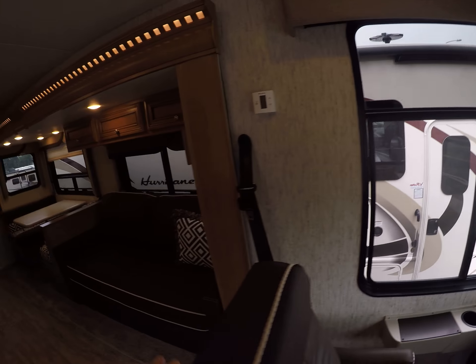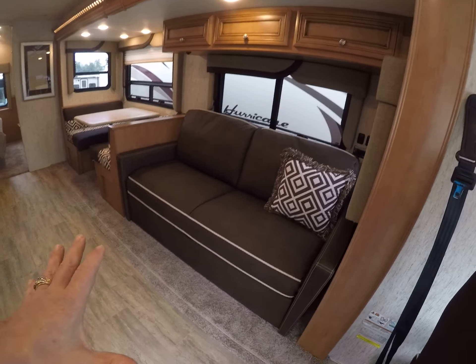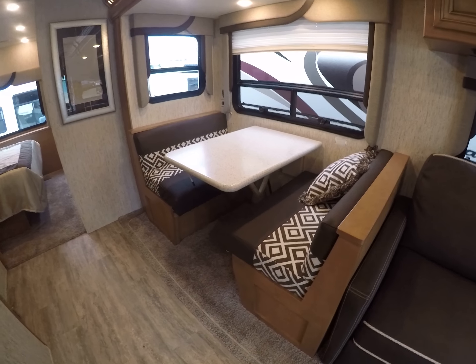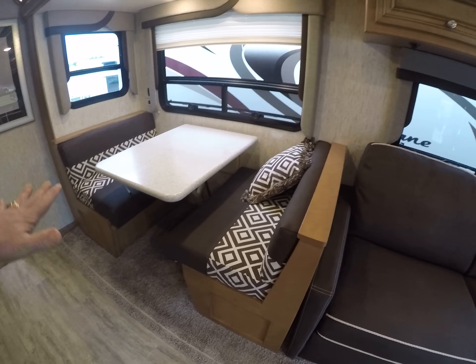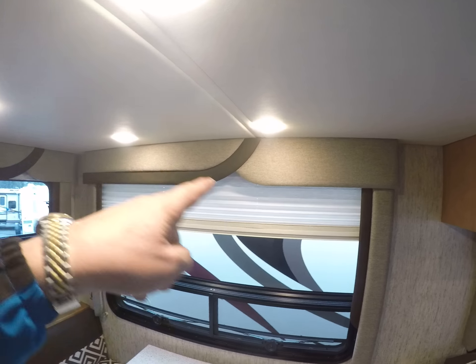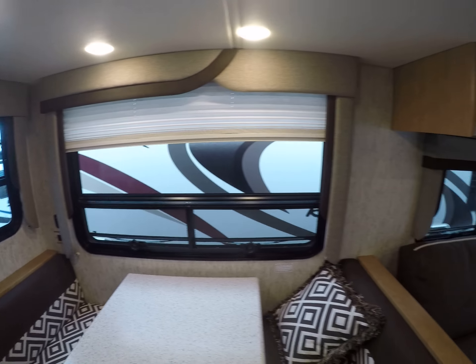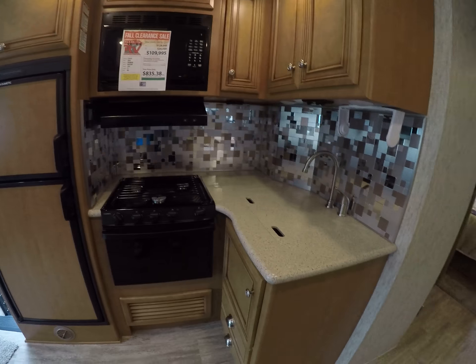The slide-out features accent lighting — really nice. It's got a sofa bed next to a dinette booth. These are both guest sleeping accommodations: pull the sofa out, drop the table down, and you've got guest beds. Matching window treatments with day-night shades and recessed LED lights on the other wall. And here's our kitchen.